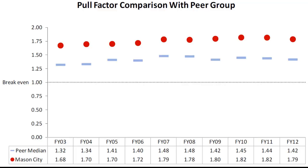This is something that people watch as a pull factor comparison. The peer median is in blue at 1.42, but Mason City is in red with 1.79, so folks will be watching for that.